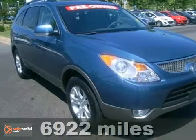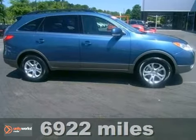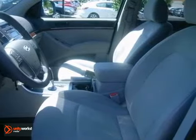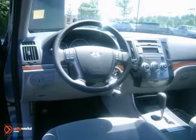Here's a 2011 Hyundai Veracruz. A 6-speed shiftable automatic transmission, rear parking sensors, stability and traction control, a USB connection, and air conditioning all come standard in this versatile and value-packed SUV.